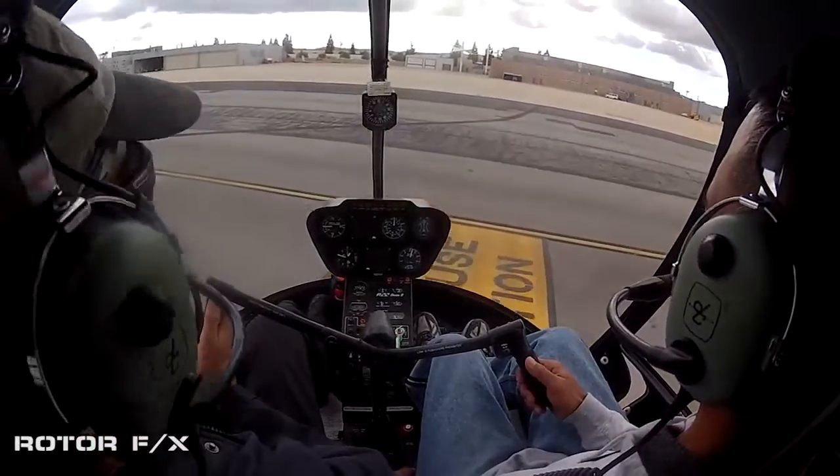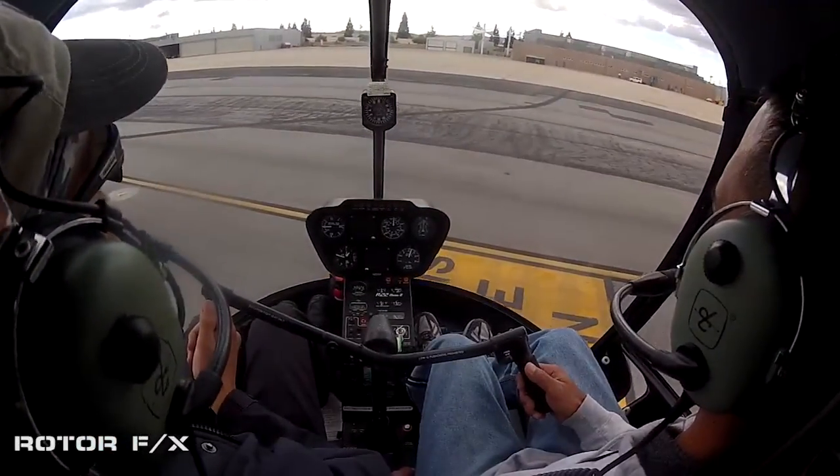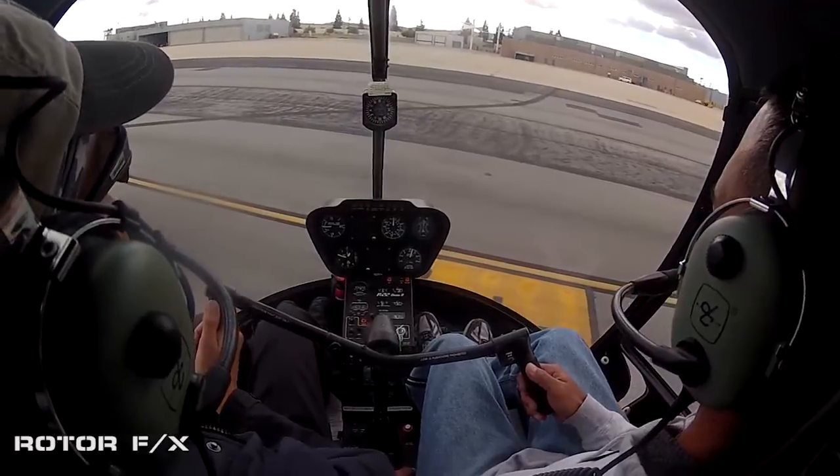Now don't look down. If you look straight down you'll have no reference of attitude. Feel how little I'm moving the controls — very, very subtle.